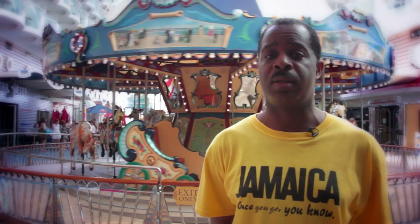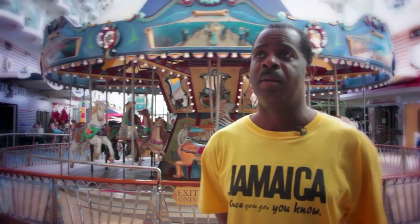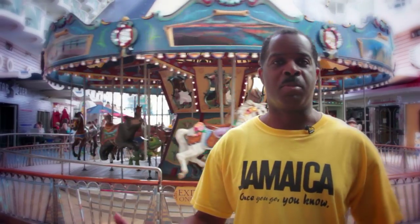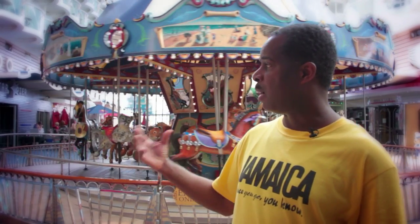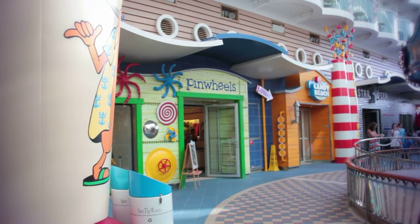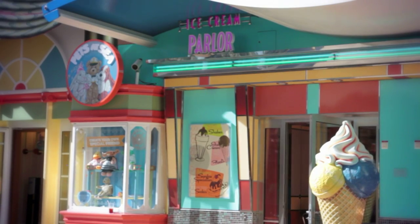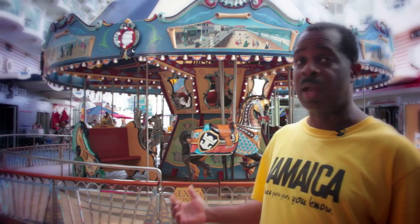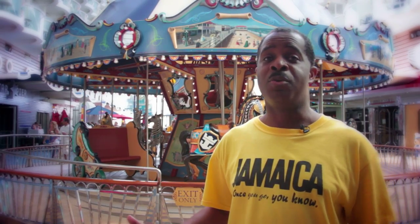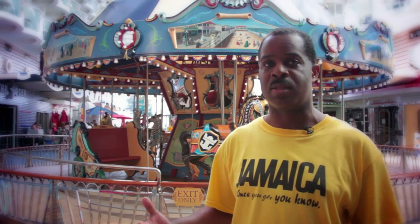We're at the second neighborhood we'd like to feature. This area is called the Boardwalk area, built on the theme of a typical boardwalk in any major city across the world. To my right you have Pinwheels, which is a store for kids, and to my left is the Ice Cream Parlor where you can get great flavors of ice cream. Behind me is a carousel — one of only two on cruise ships, the other being on Royal Caribbean's sister ship, the Oasis of the Seas.